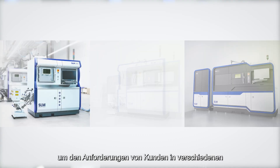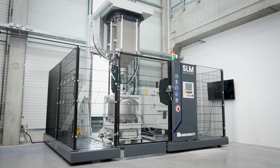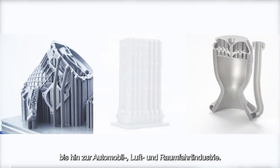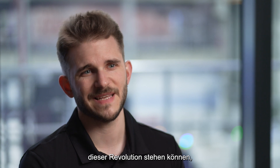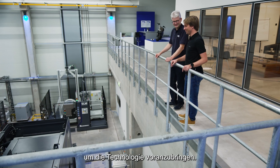SLM Solutions is a global leader in metal additive manufacturing solutions, offering a wide range of systems to meet the needs of customers in various industries. Our vision is not just to change the AM market with our technology, but to change manufacturing as a whole — from medical, energy and tooling, to automotive, aviation and space. We find the only way to be at the forefront of this revolution is to have a strong focus on collaborating with our partners to make leaps in technology.